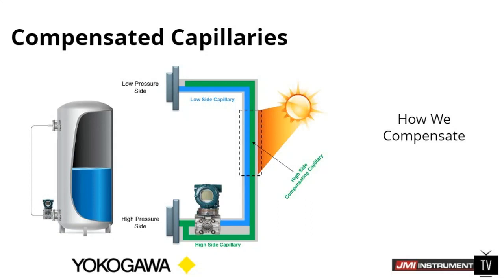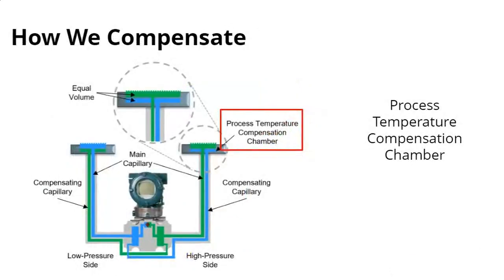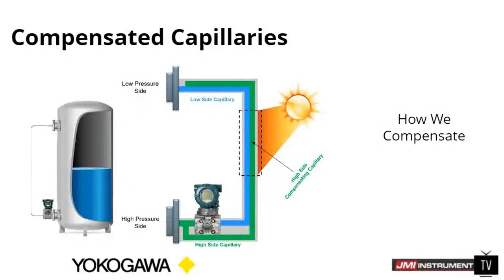Instead of just having the low pressure side seeing the effects due to temperature, the high pressure side is also seeing that same shift due to the temperature shift. Basically, it's equalizing the volume of fill fluid between the two sides of the transmitter and allowing for that ambient temperature balance between them. That's where we can come in with our compensated capillary and basically eliminate those shifts. Now it's not 100% perfect — there could be some small errors — but it's going to significantly reduce the amount of offset you're going to see from ambient change, from say morning until into the afternoon when it gets really hot.